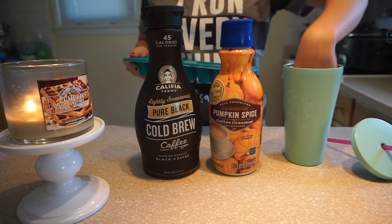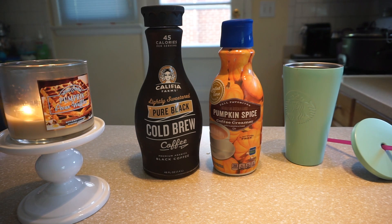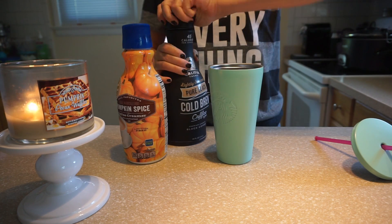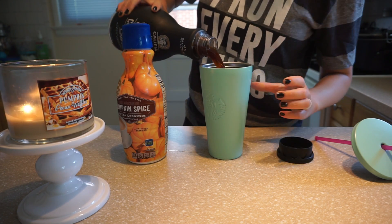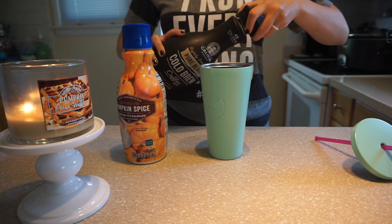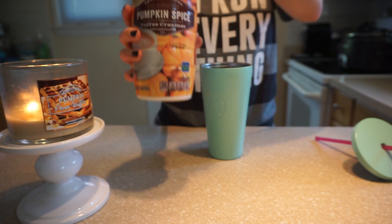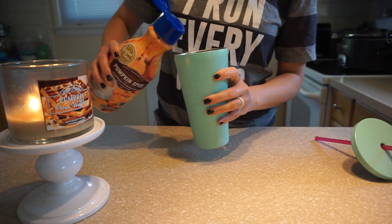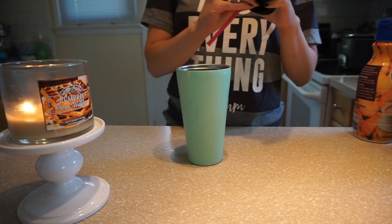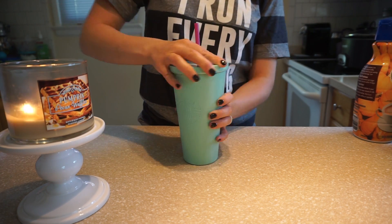Now it is that time of day to make my second cold brew. So I go ahead and fill up my Starbucks tumbler with some ice, pour some cold brew in there — I'd say about halfway — and then I put a splash of this amazing pumpkin spice creamer. If you can find this, you need to buy it. It is the best pumpkin spice creamer I've ever tried and it is from my local grocery store, Giant. So now that I have my second cold brew of the day, I am ready to go ahead and finish my errands.